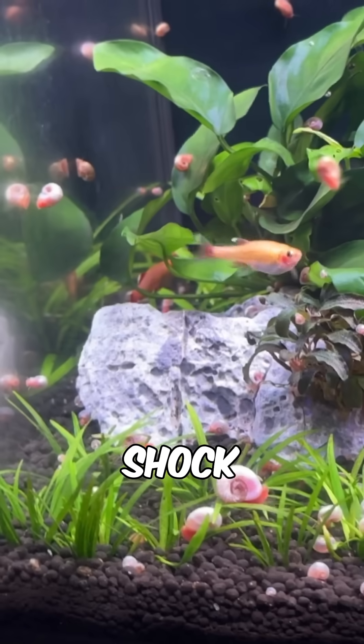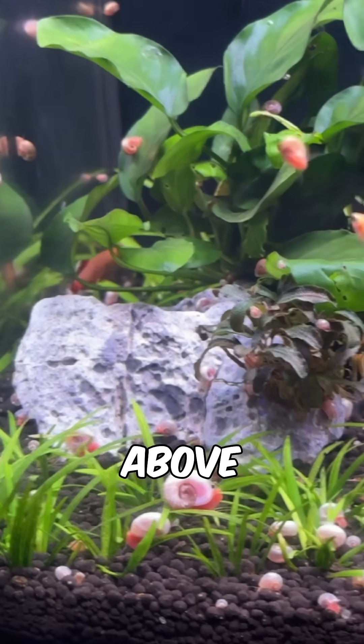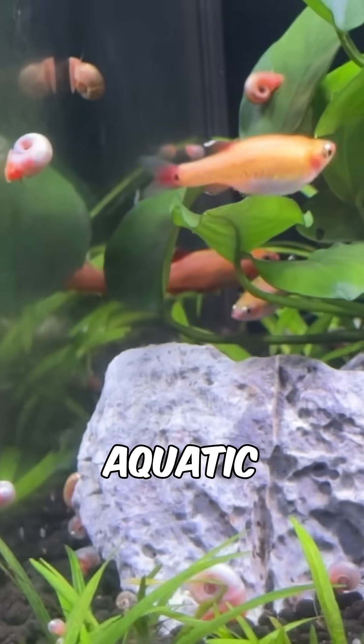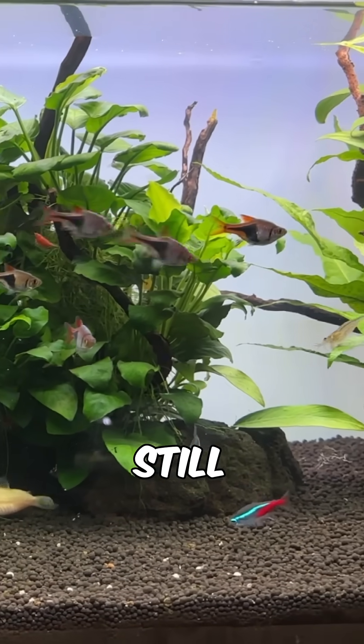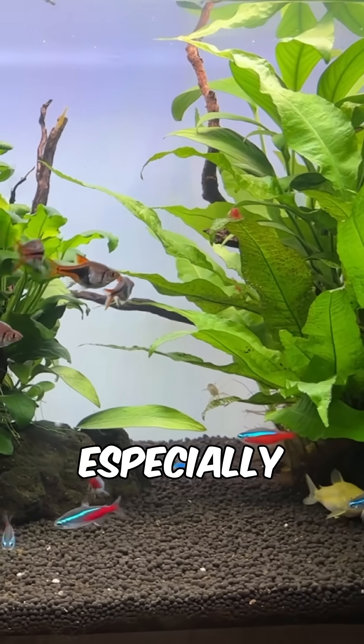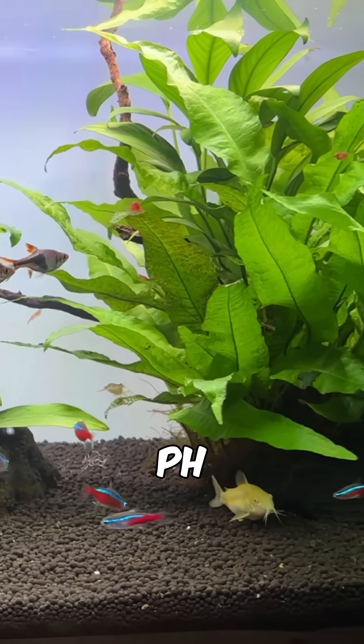Second is transition shock, and most plants are grown immersed above water, so when you submerge them, they need to adapt to their submerged aquatic form. Even submerged grown plants can still melt if your water is very different from what they've been grown in, especially if there's a big change in pH or GH.